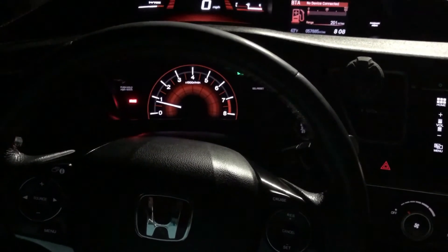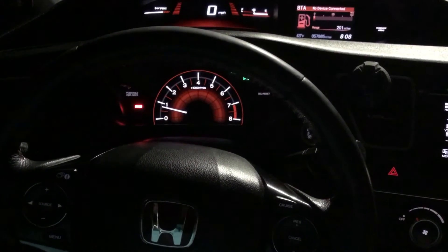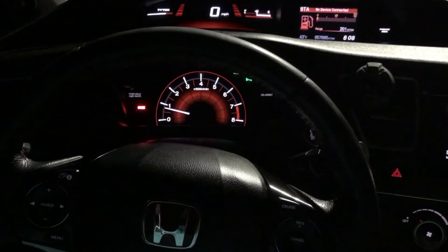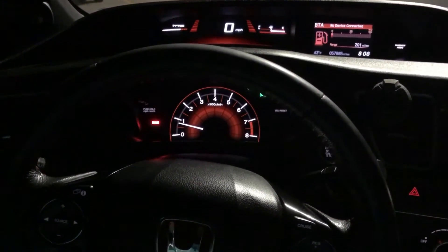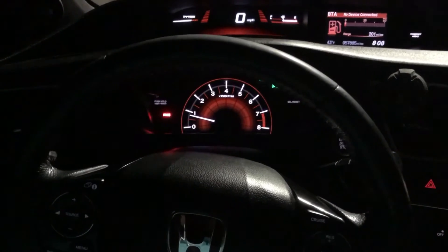It's so easy to drive. This is my daily driver, and I get caught in some heavy traffic sometimes, so it just makes it super easy to daily drive every single day. So the clutch is number three on the list.